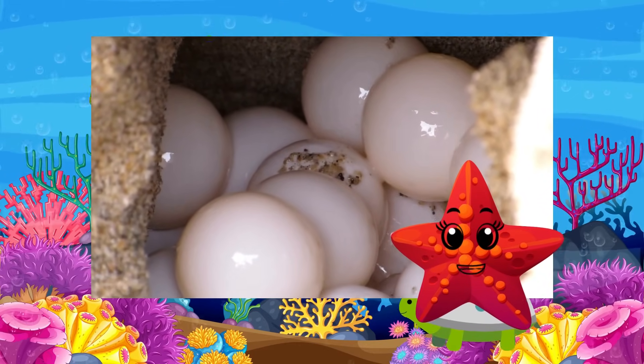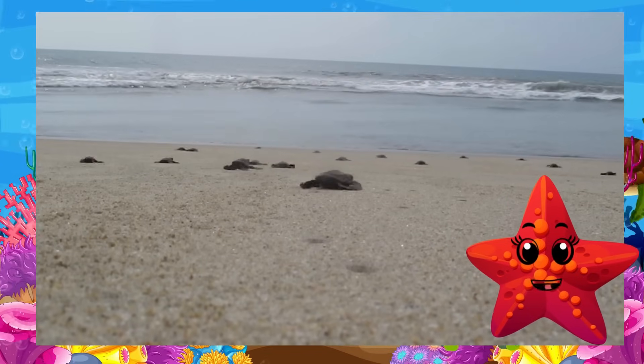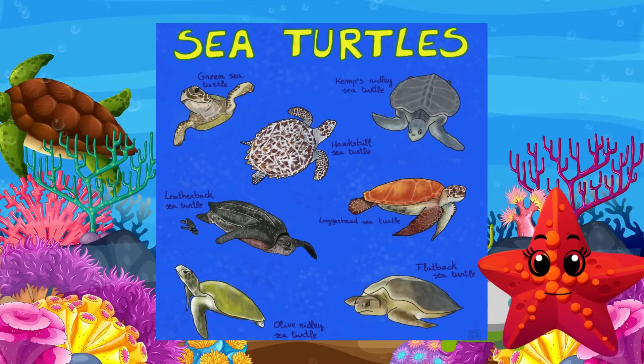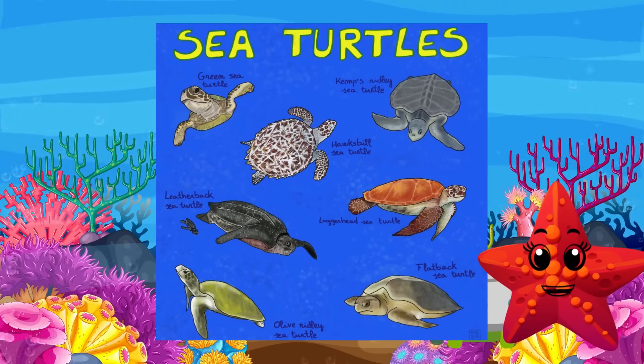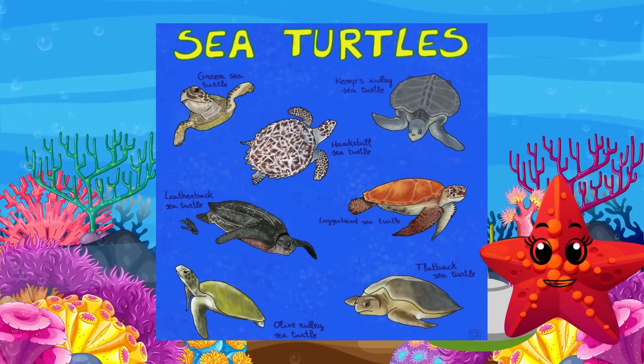Hatchlings usually lay around 100 to 125 eggs at a time. After hatching, they race to the ocean — it's like a tiny turtle marathon! Did you know there are seven species of sea turtles that inhabit the world's oceans, each with unique characteristics and adaptations?